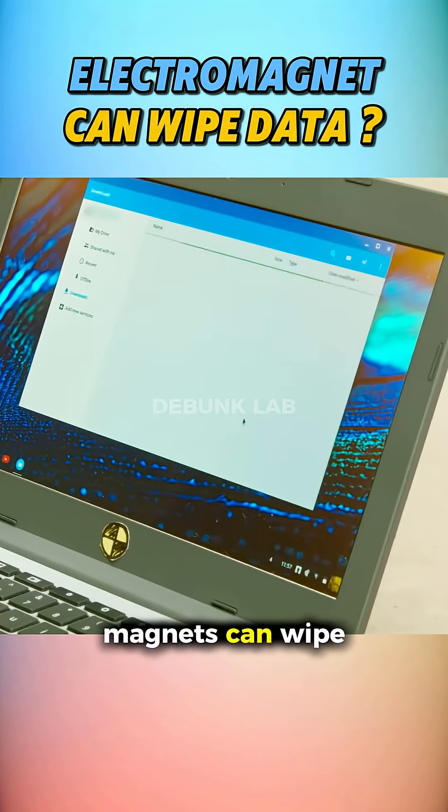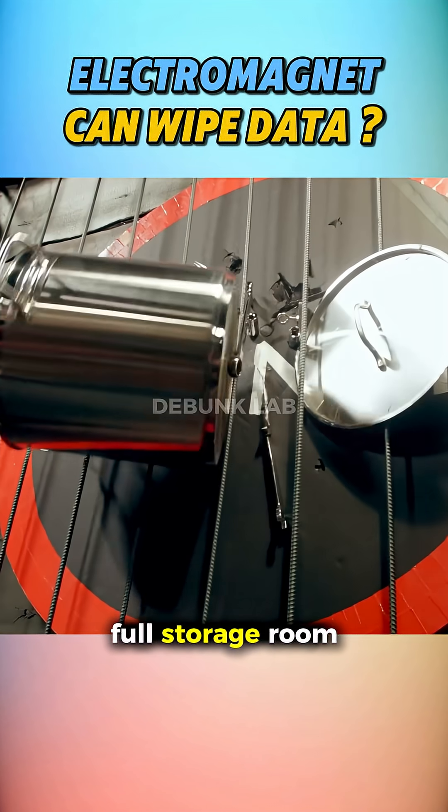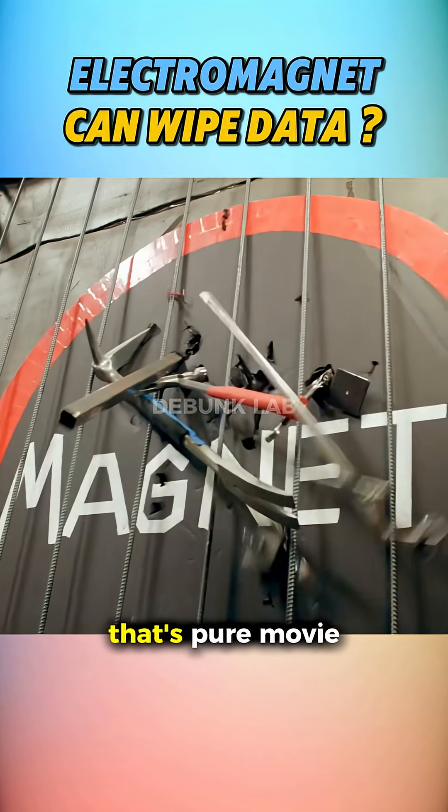So yes, magnets can wipe data, even through a wall. But causing a full storage room demolition? That's pure movie magic.